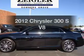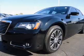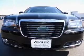Introducing the 2012 Chrysler 300. Travel the roads in style and comfort in this great vehicle. Low mileage is an important factor in your purchase, and this vehicle delivers a low odometer reading.